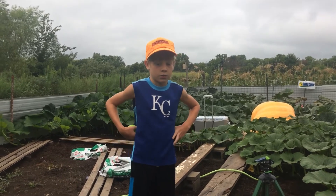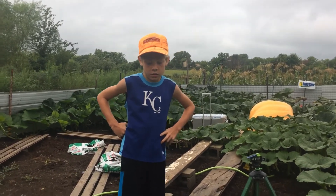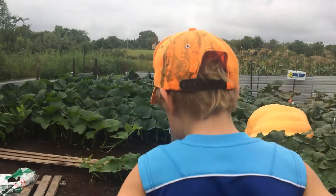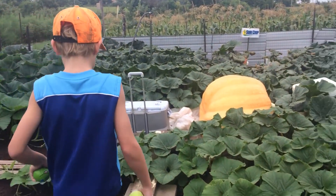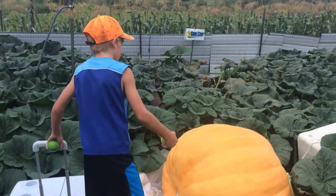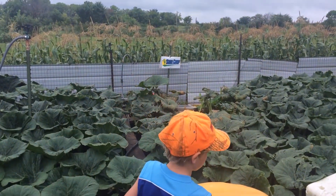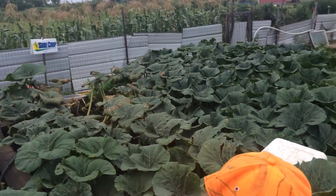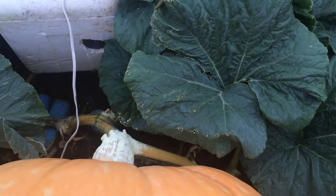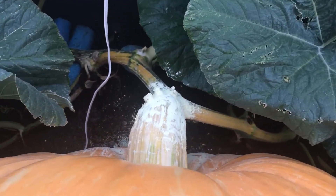We'll go over there and see if we can show you what happened and how we tried to fix it. We also haven't shown how big the actual stem of the pumpkin is, so we could use the tennis ball to show how big it is. Okay, go put the tennis ball right there.